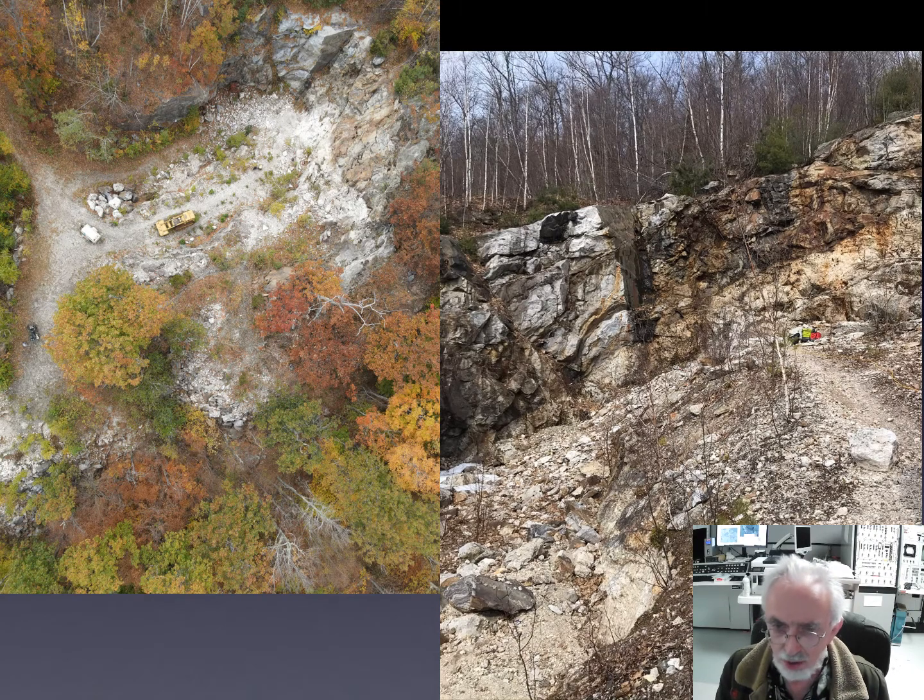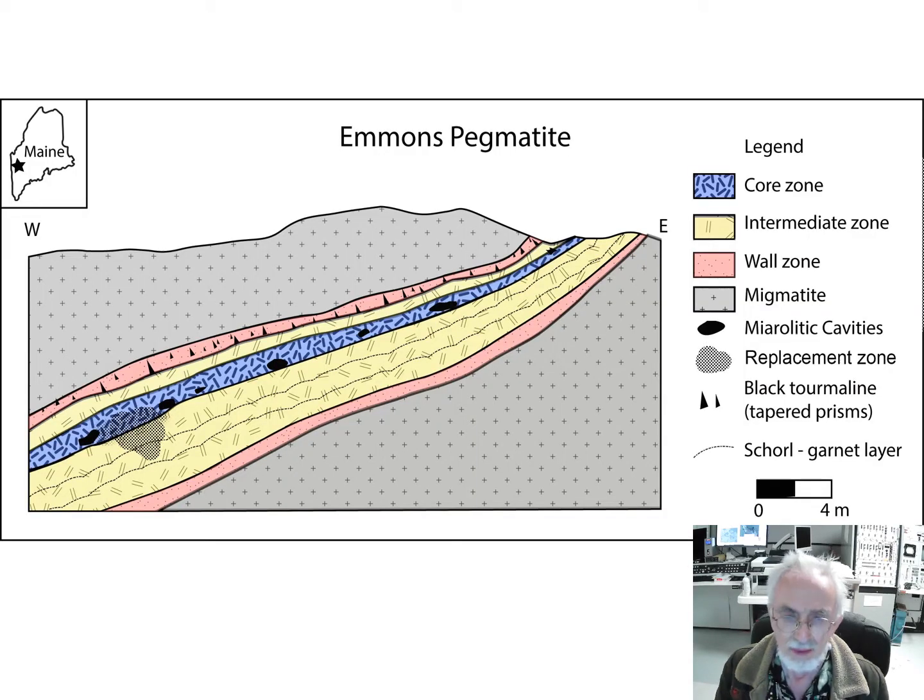Here is a ground chart showing the pegmatite dipping gently to the left, and we are sitting right here on pit number one where the equipment is. Here is a cross section of the pegmatite, showing that it is well zoned with a distinct wall zone in pink. The wall zone in the hanging wall portion shows a pronounced comb texture, made up by tapered prisms. The intermediate zone is extensive, much thicker in the foot wall portion than in the hanging wall portion. A little off-center to the upper part is the core zone.